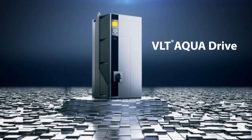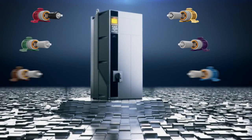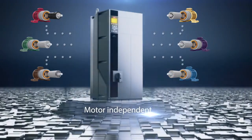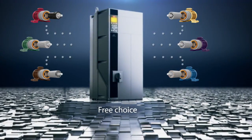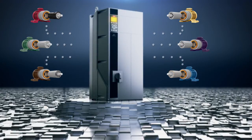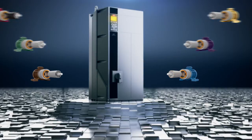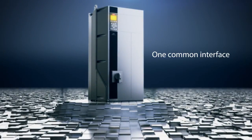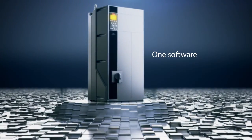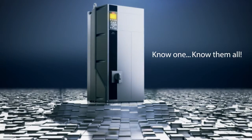We are proud to introduce the new generation VLT AquaDrive, the world's most cost efficient drive. The new generation VLT AquaDrive is motor independent, offering you a free choice between motor suppliers. This, together with other new features, has created the most comprehensive VSD range, which covers all your applications — a range with one common interface, one software and one setup for all your drive needs. Know one, know them all.